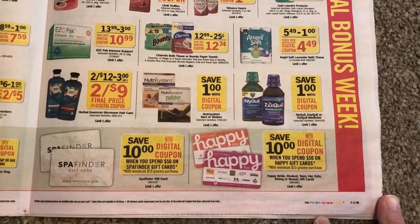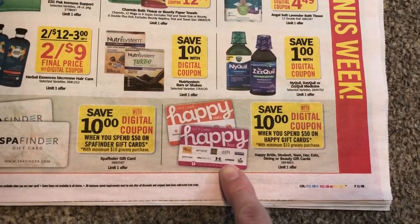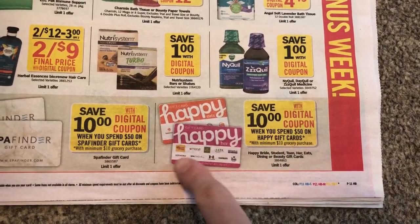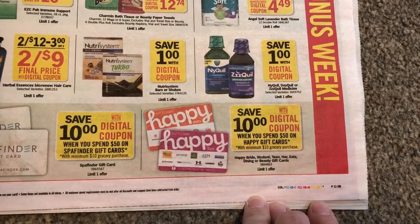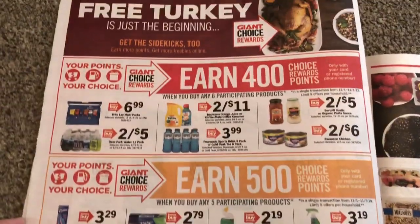Here is $10 when you spend $50 on these Happy gift cards. I need to look and see what all stores are included. Because if you're going to go to these places anyway — maybe for Black Friday shopping or whatever — you can save some money on your groceries. It's always a good way to save if you can.